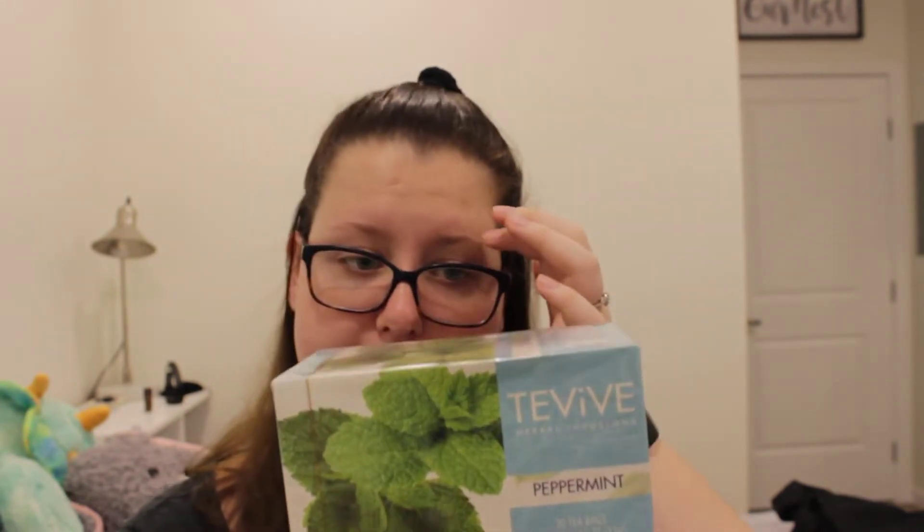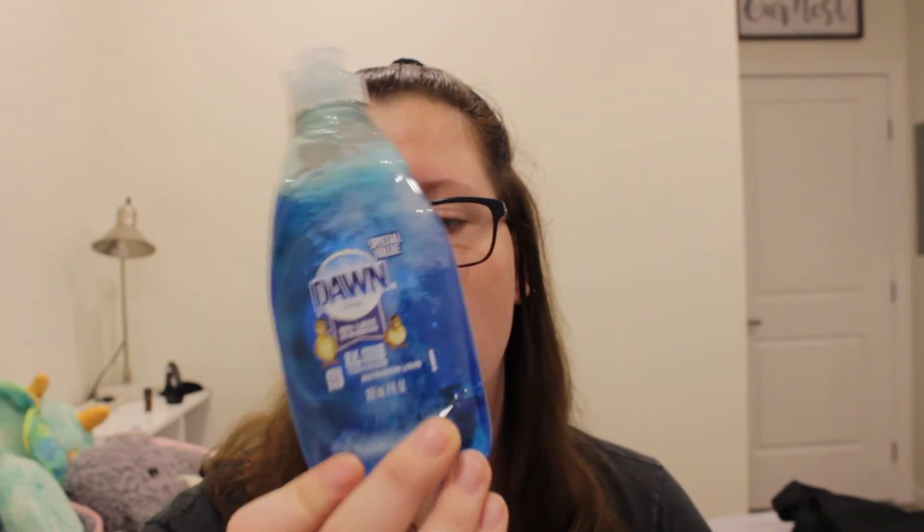Next we got some Reynolds wrap — we use these for our toaster oven. Next Brendan also got peppermint tea. Next thing we got is Dawn dish soap; I think we're out of dish soap. And we got Soft Soap hand soap. We definitely should have gotten two of these but we just weren't thinking.